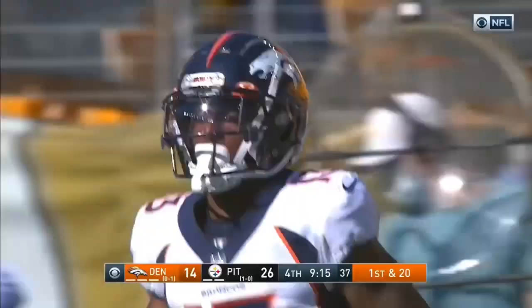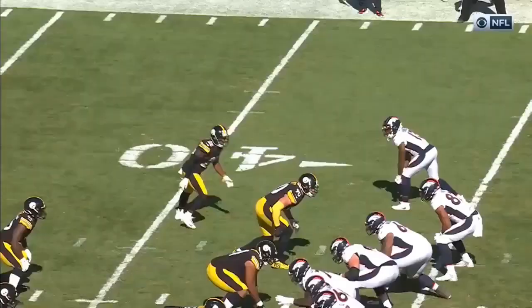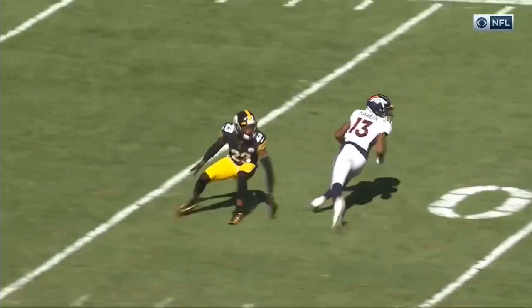Driscoll throwing far sideline. He's had a pretty good day every time he's had a chance — another nice throw by Driscoll. You look at the route, off coverage, and he's going to get Hayden turned around.